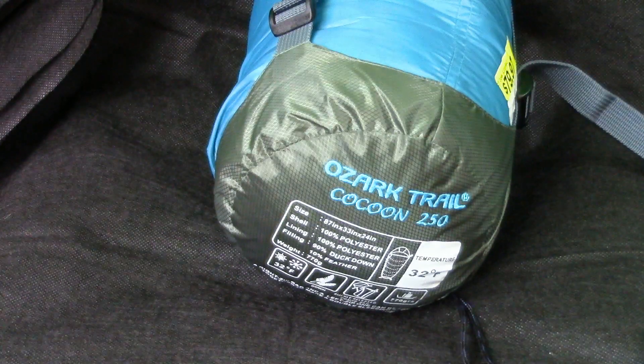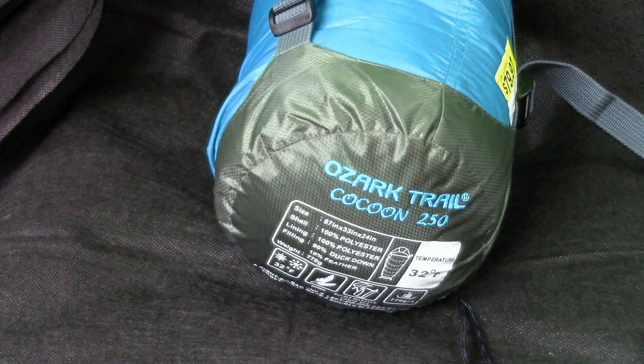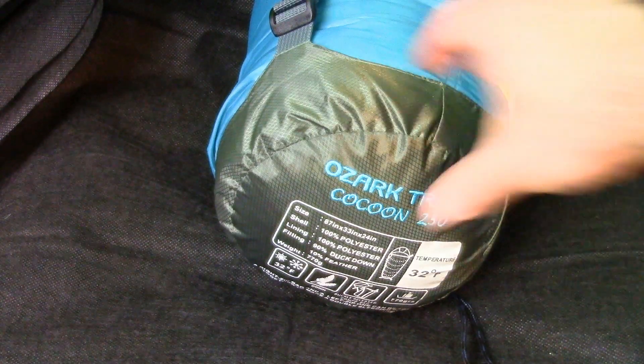On my next overnight at Hemlock Cliffs, it was going to get down to 26 degrees, so I knew the rating wasn't good enough on its own. I brought this bag and one other, and I still had less weight combined with those two bags than I did with the one heavy off-brand bag.